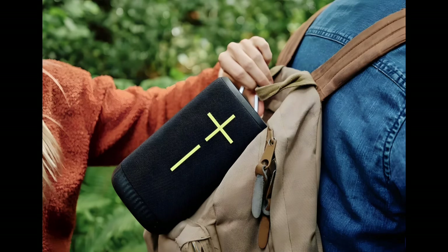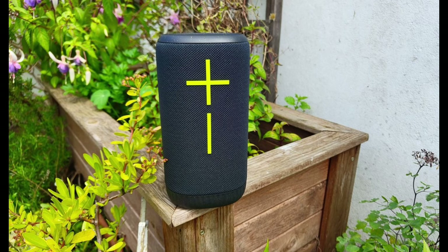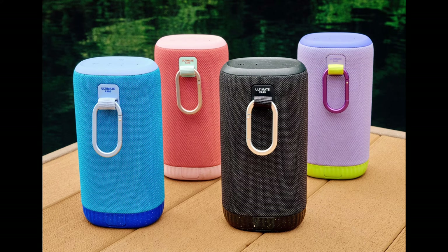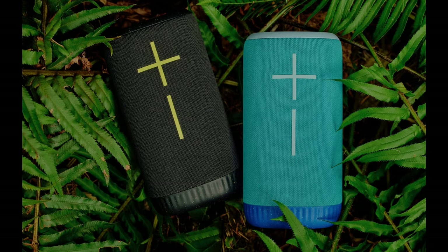So, what else is new? Ultimate Ears is also updating the Boom, Wonderboom, and Mega Boom. And guess what? They're finally switching to USB-C — no more searching for those micro USB cables. The Boom and Mega Boom are now equipped with enhanced deep bass radiators for an even bigger sound, and the Wonderboom has a brand new podcast mode, tuned specifically for listening to your favorite hosts and stories.